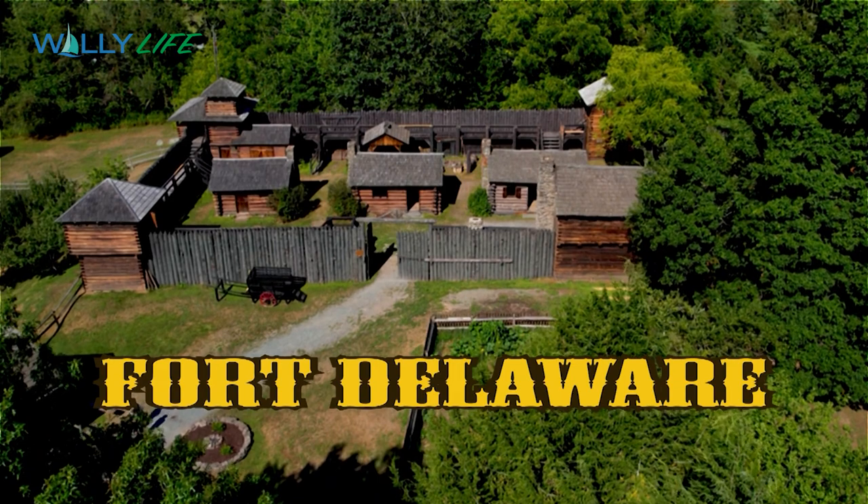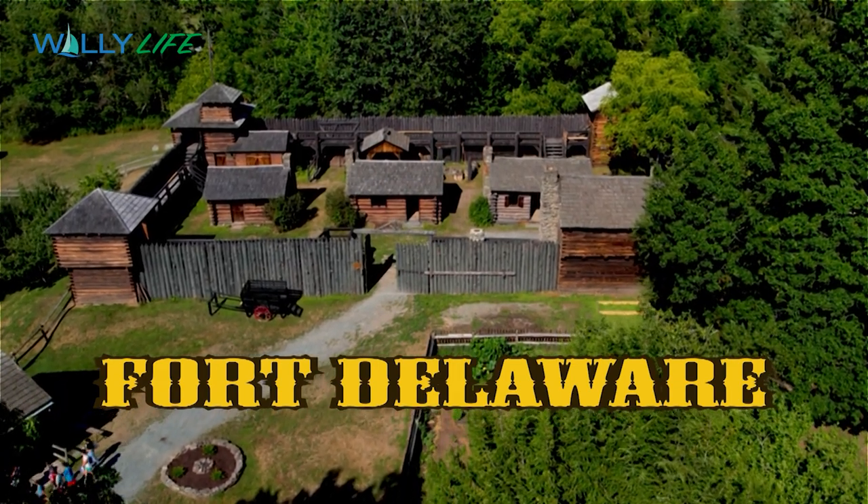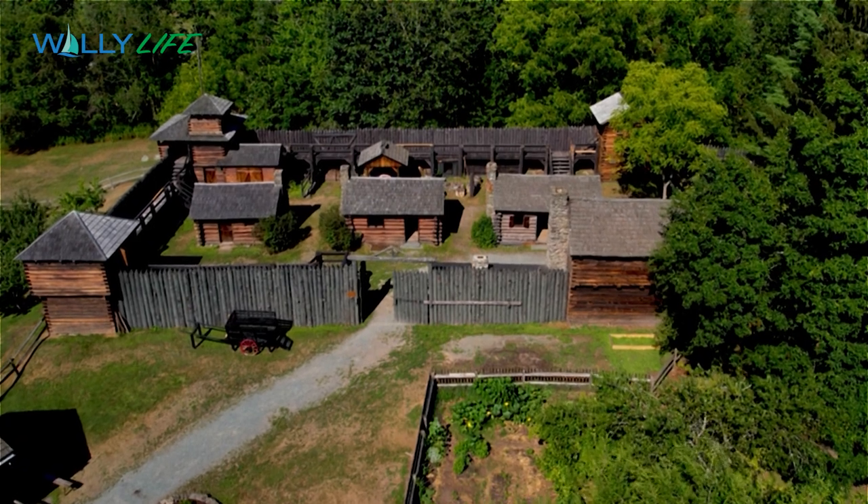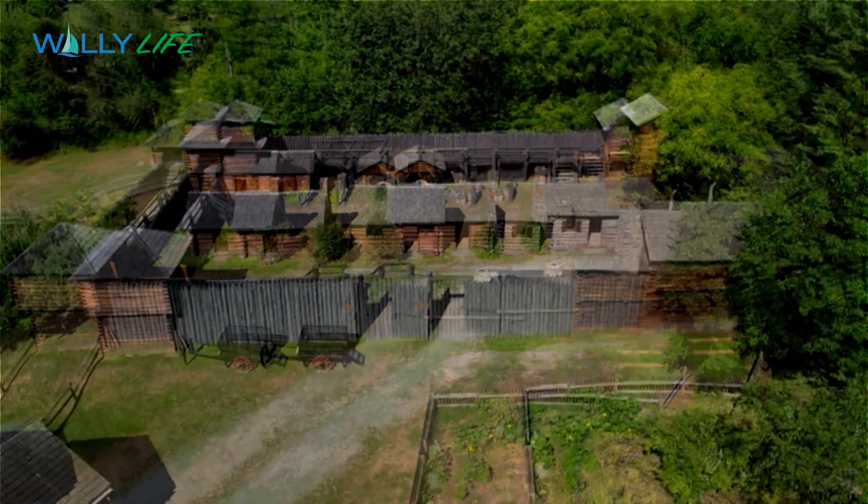Fort Delaware, located across the Delaware River from the Pocono Mountains in Narrowsburg, New York, is a replica of a mid-18th century frontier-era fort.